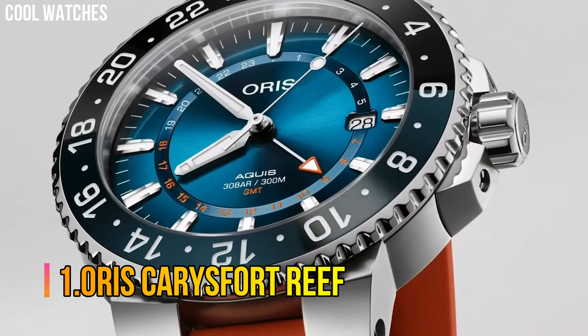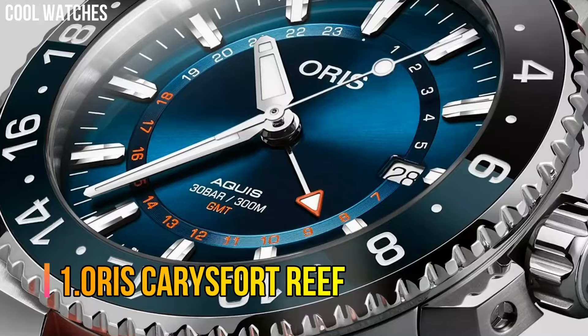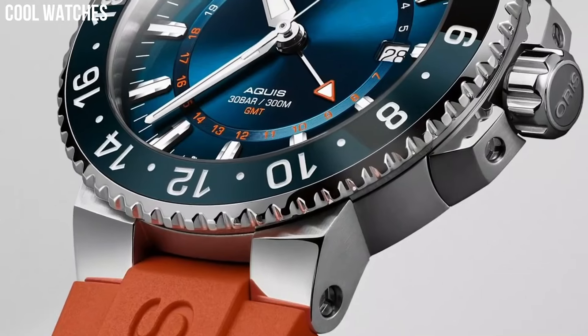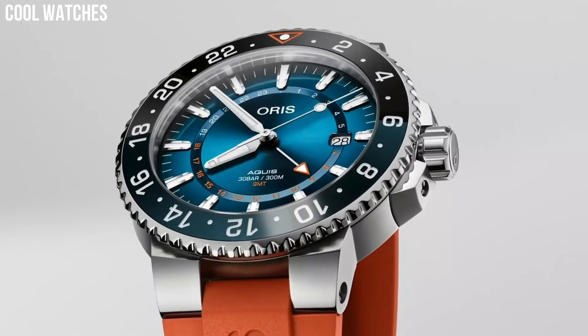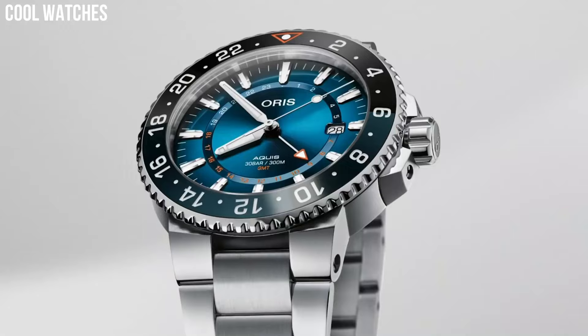Number 1: Oris Carrerafort Reef. Display type: analog. Clasp: push-button fold-over clasp with safety. Case material: stainless steel. Case diameter: 43.5 millimeters. Case thickness: 12 millimeters.